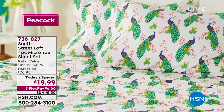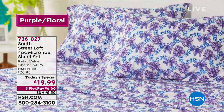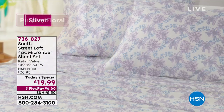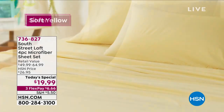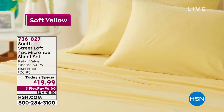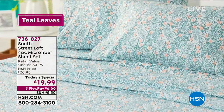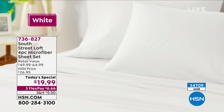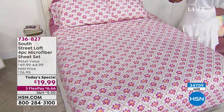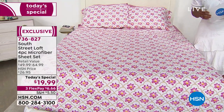It's from South Street Loft, and you're getting the full set — the entire set in your choice of sizes. You can get it in twin, twin extra long, full queen, king, or even California king. Nobody pays more than $19.99 today. You're getting the fitted sheet, the flat sheet, and two pillowcases. If you're getting the twin size, you'll get one pillowcase. It's a beautiful set from South Street Loft.